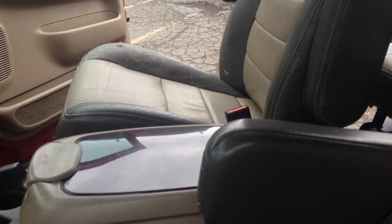It's got the heated power seats — beautiful truck. Take a look at the second row. Easy access to the bench, and the second row is quad seating with rear heat and air controls.